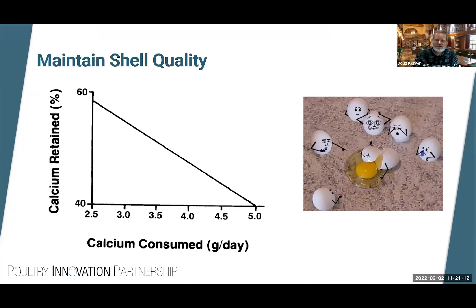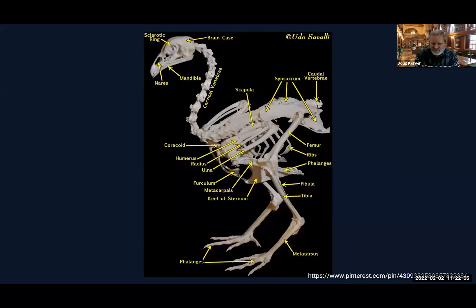At low levels of calcium, birds are very efficient, but the absolute amount might not be sufficient. At very high extremes, birds simply won't absorb much or will excrete the excess. Yes, calcium is very important for shell quality, and feeding a deficient level will likely impair shell quality. However, there are other causes of shell quality problems, and adding more calcium doesn't guarantee better shells.